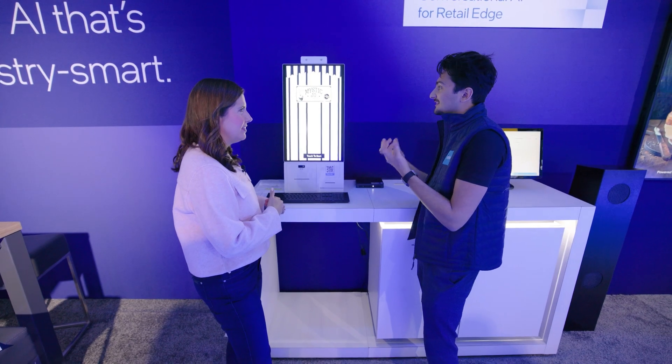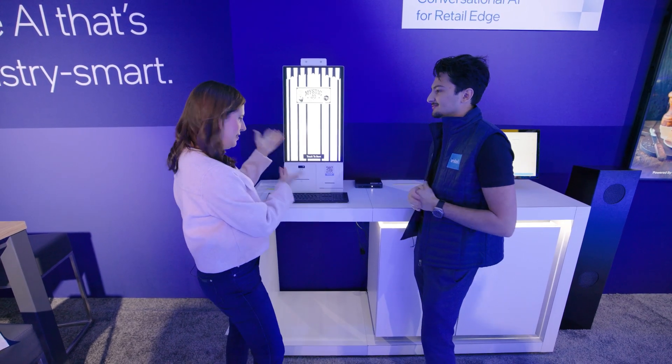So you can describe what perfumes you like, what scents you like, and it will create a recommendation. Let's go for a demo.